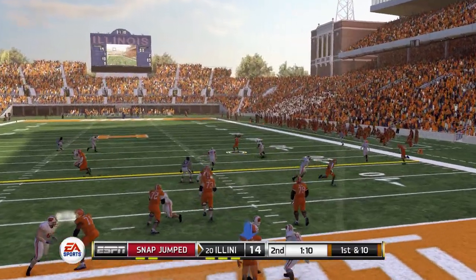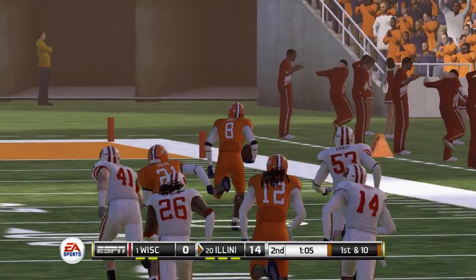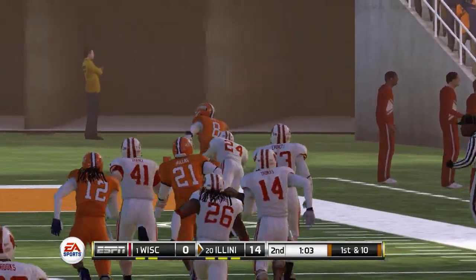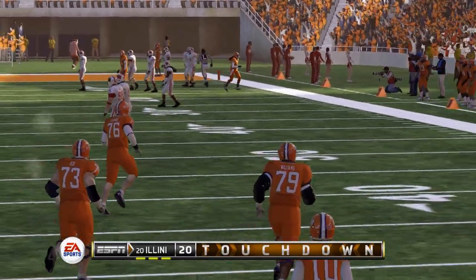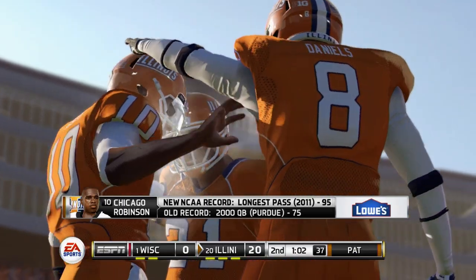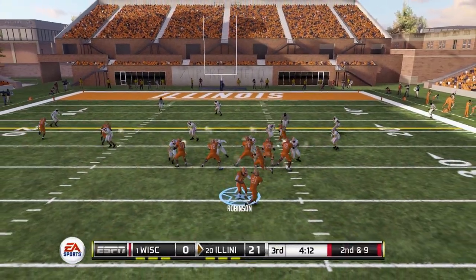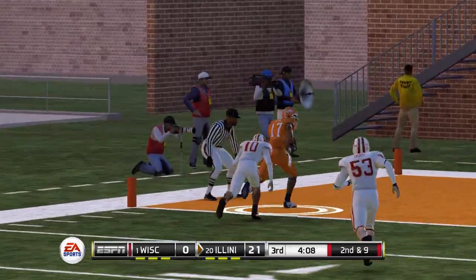Nearing the end of the first half with just over a minute to go, backed up to our own goal line — but we have room to run. A great pass from Chicago is taken all the way to the end zone for a touchdown before halftime, going up 21-0 over the Badgers. That sets an NCAA record for the longest touchdown pass, now belonging to Chicago Robinson.